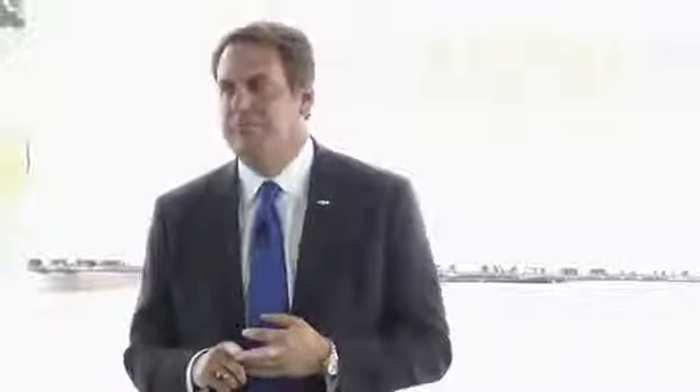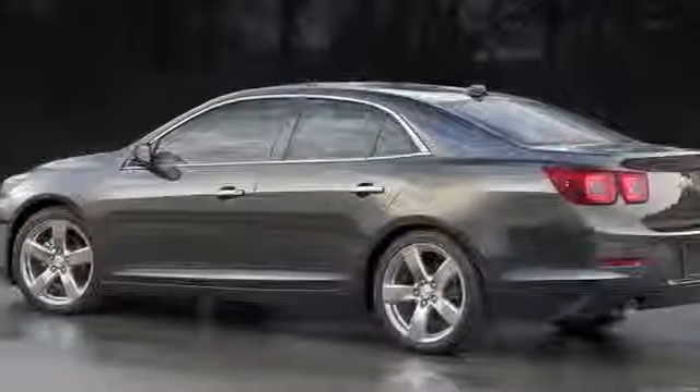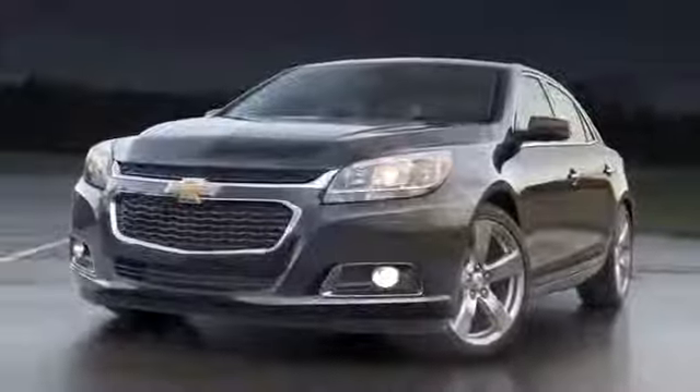We have to move quickly, invest heavily, and strive for continuous improvement and perfection. And with the voice of the customer ringing clearly in our heads, that's exactly what we've done. Ladies and gentlemen, the 2014 Chevrolet Malibu.